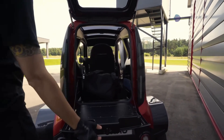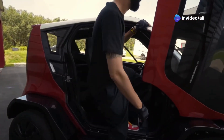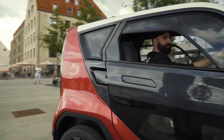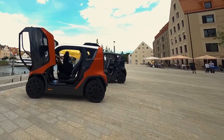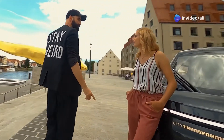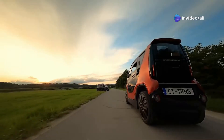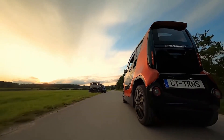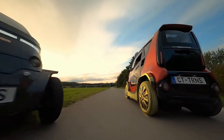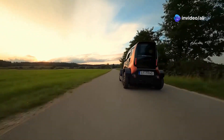Taking the silver medal is the City Transformer CT1 — a car that's more adaptable than a chameleon in a bag of skittles. This EV can shrink to a mere one meter wide for parking, but don't let its diminutive parking size fool you — this thing means business. When you hit the open road, it expands to 1.4 meters for stability at speeds of up to 56 miles per hour. With a range of 180 kilometers and real-world testing already underway in Tel Aviv, the CT1 is poised to revolutionize urban driving.